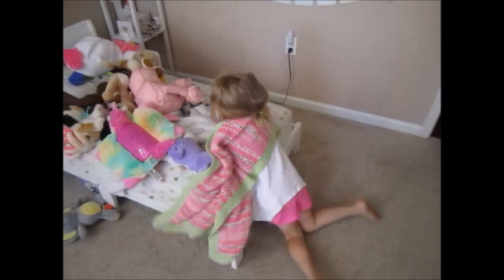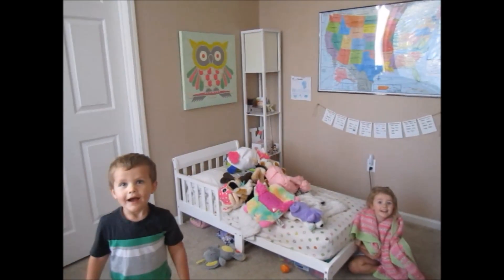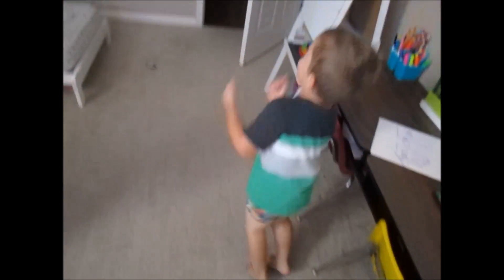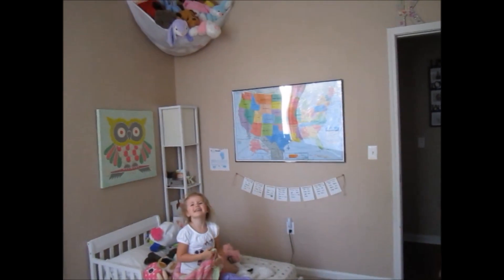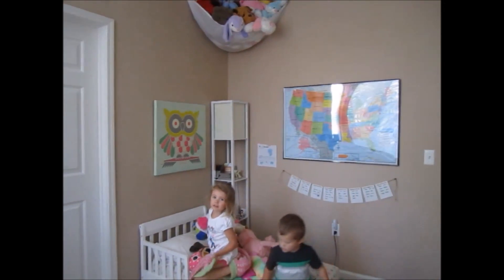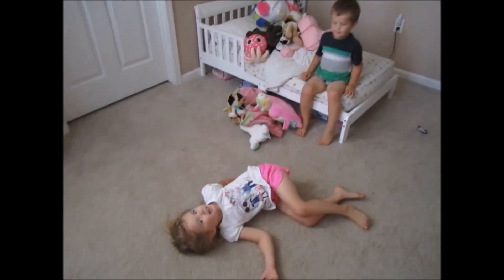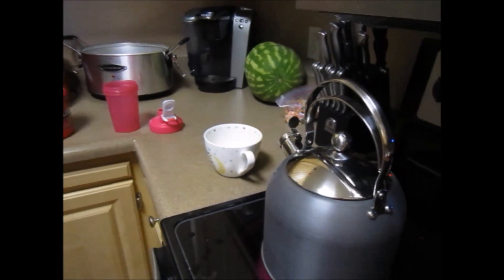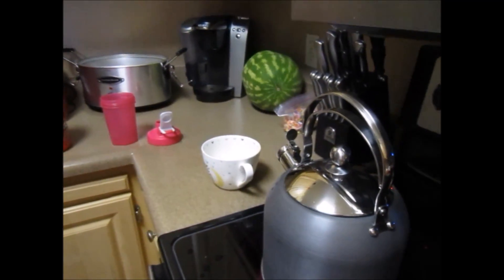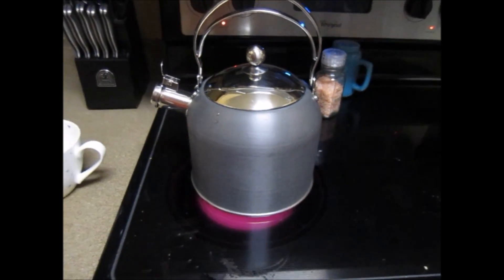Guess where we're going — grandma's house! Oh my goodness. I haven't gone to grandma's house in a long time. Today is Thursday. I still haven't uploaded my little clip vlog things, so I'm just going to go ahead and add to those clips from yesterday and whatever day that was.